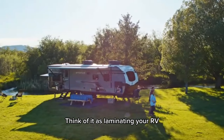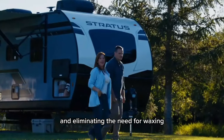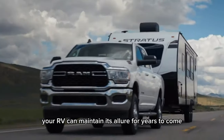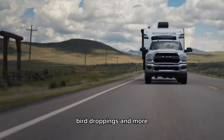Think of it as laminating your RV — reducing washing frequency and eliminating the need for waxing. With our exterior protectant, your RV can maintain its allure for years to come, shielding against environmental hazards like tree sap, bird droppings, and more.